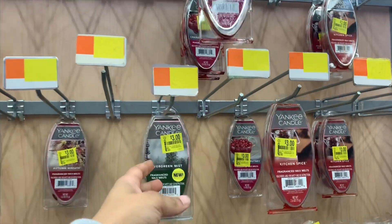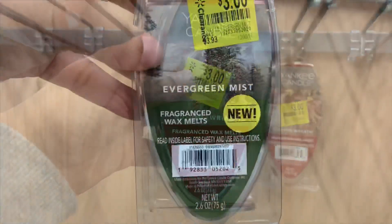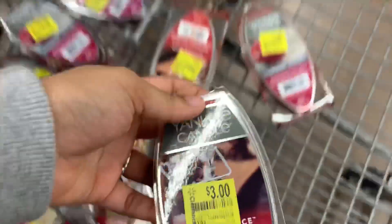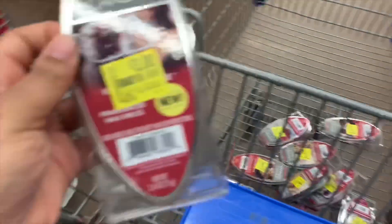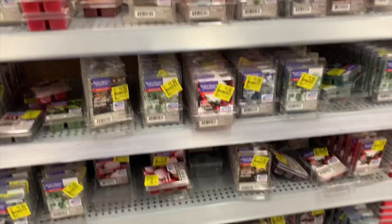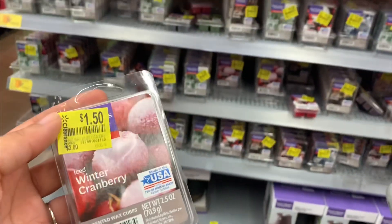If you find the Yankee Candle scented wax melts, they are now scanning for 50 cents. UPCs for the evergreen, kitchen spice, and cranberry scents are shown here. Regular price for those Yankee Candle waxes is $3.93, so 50 cents is a great deal. There are also other wax melts at 50 cents — they say $1.50 but scan lower. Regular price is two dollars, but they don't smell as good as the Yankee Candle ones, so I'm going to pass on those.